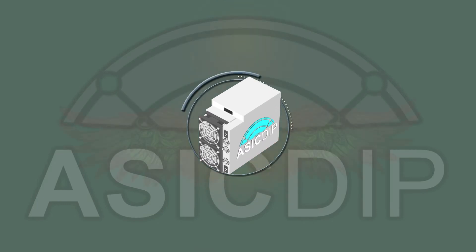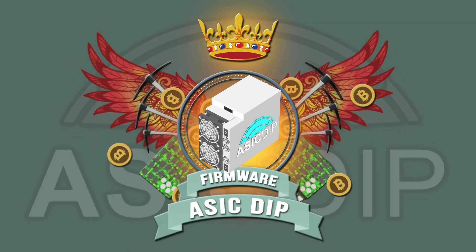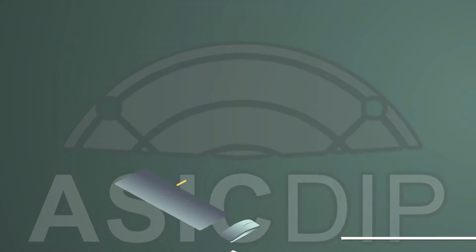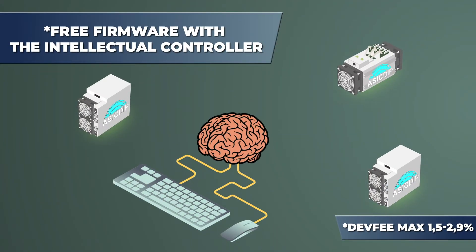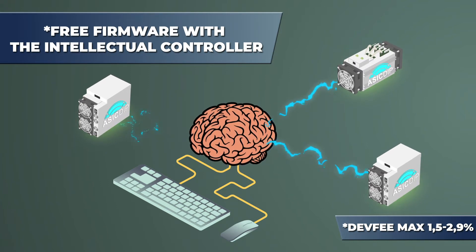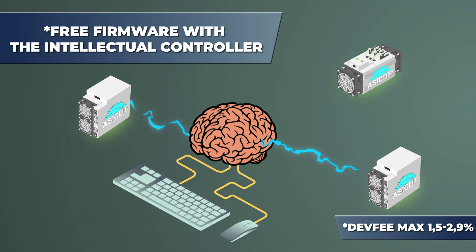The firmware OssicDeep will help you to gain the best from your Antminer. The company OssicDeep has created the free firmware with the Antminer work intellectual controller that has a number of advantages compared to the factory firmware.